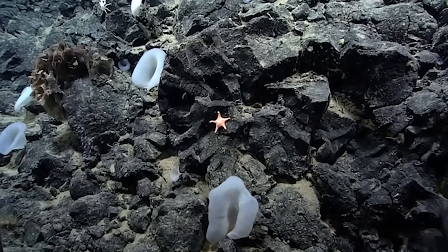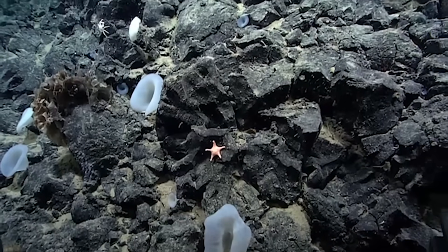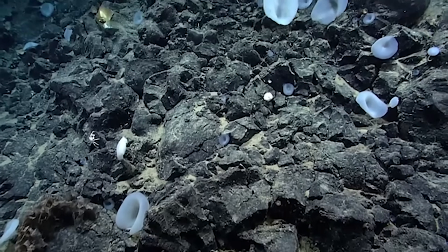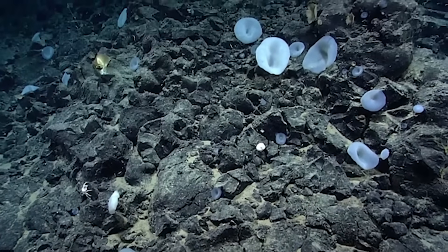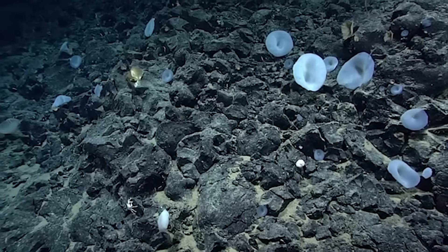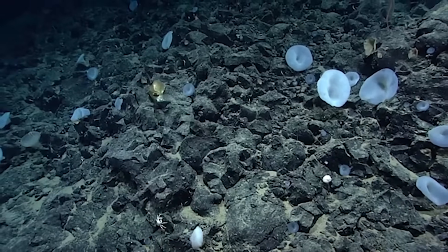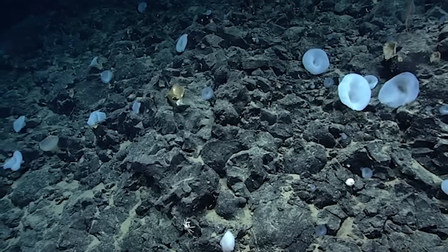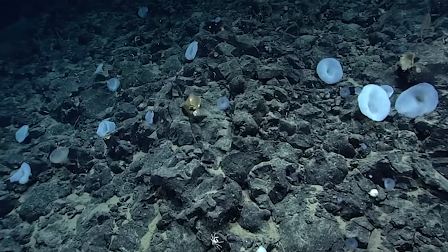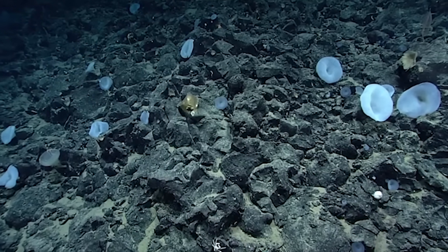A really remarkable radial pattern to the fracturing on that boulder that the star is on. Just scanning past this discolored — what might be a sponge. Yeah, that's the one I was pointing out earlier — the yellow hat.